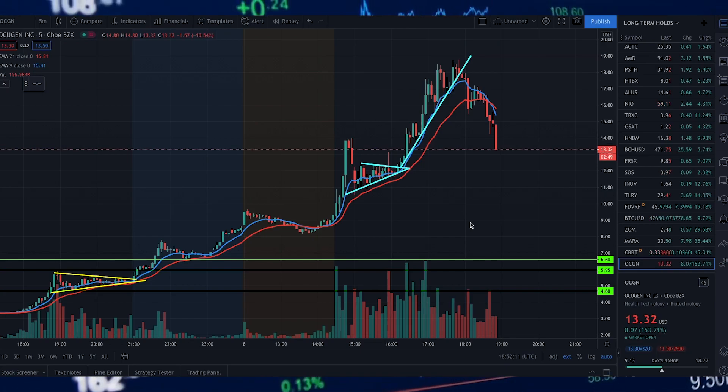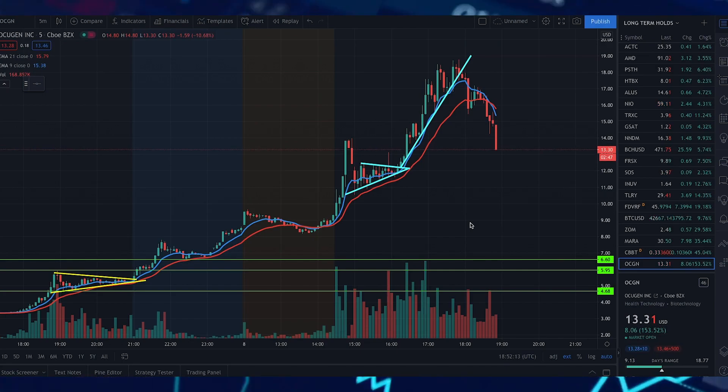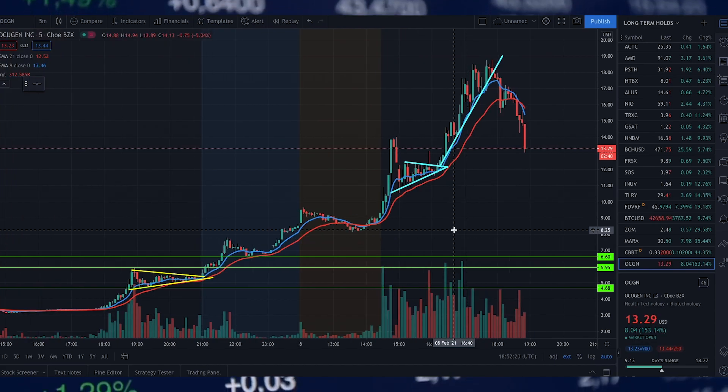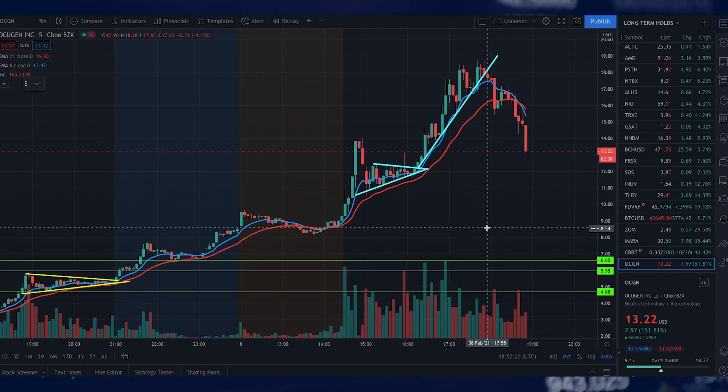Welcome back to another video here at Trader's Journey on YouTube. Thanks very much for joining me. So as you can tell from the title, we will be discussing Ocugen and exactly what's happened recently with the share price and the news.